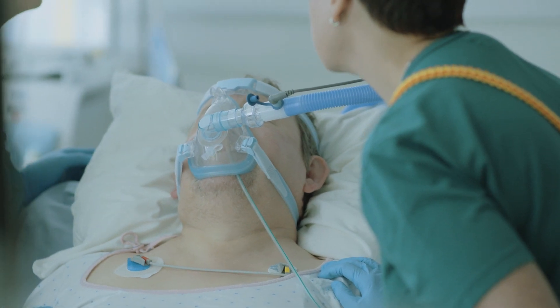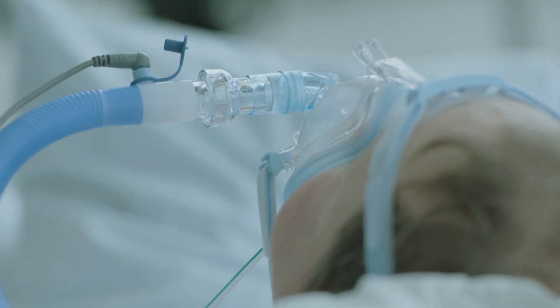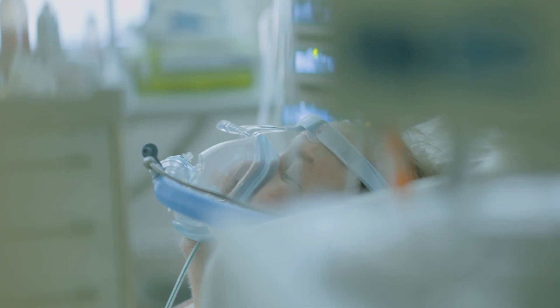My thought about Dräger's new mask was that it sat well on the patient's face. It was easy to apply, and the headband improved the fit. It was good that you can loosen the mask while it's on the patient's face, and the patient said that he felt comfortable with the mask.